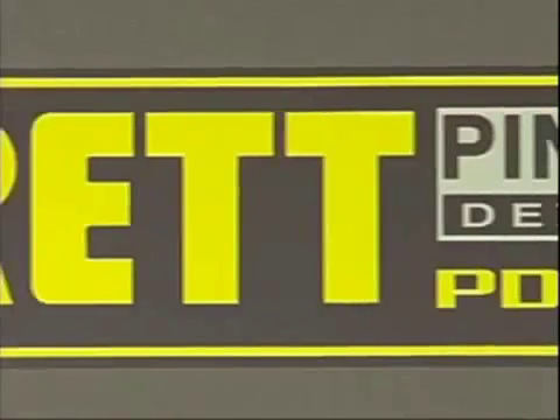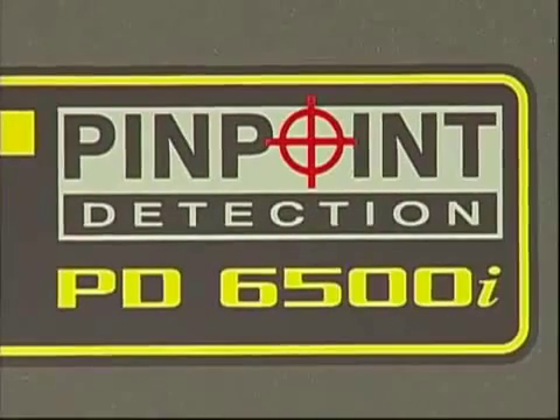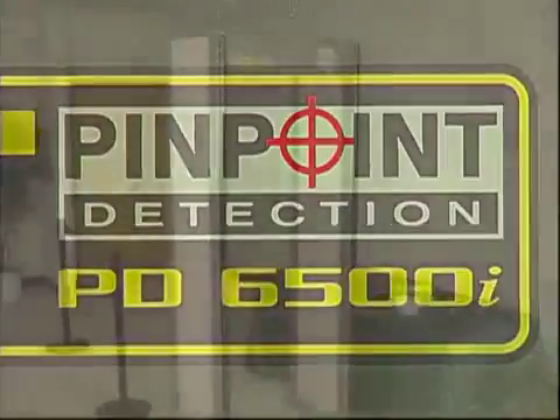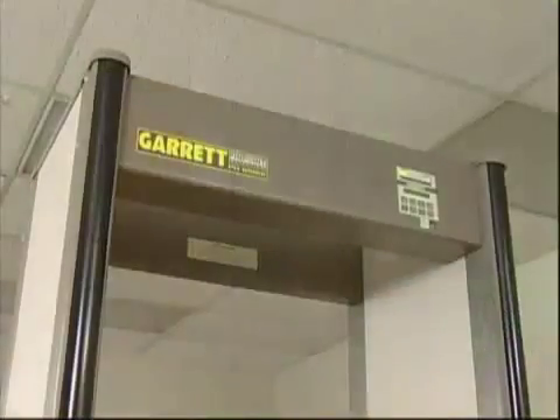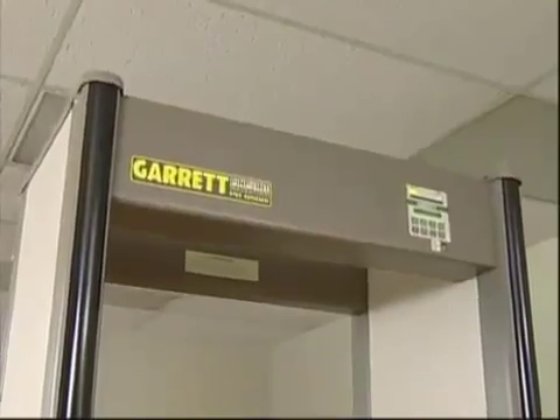Garrett Metal Detectors presents the all-new PD6500i, the world's finest walk-through metal detector. This unit meets the highest performance standards of TSA, the U.S. Transportation Security Administration, and has been approved and certified for use in all United States airports.